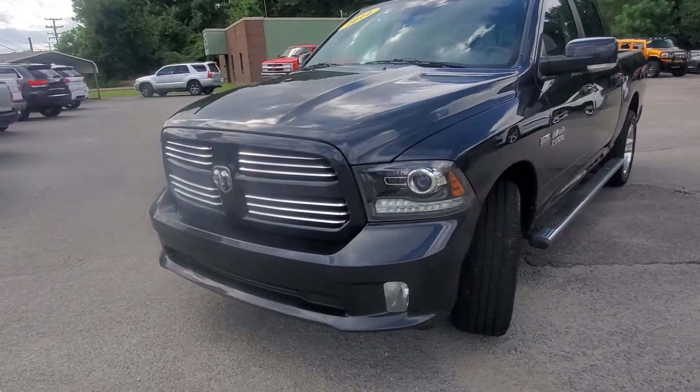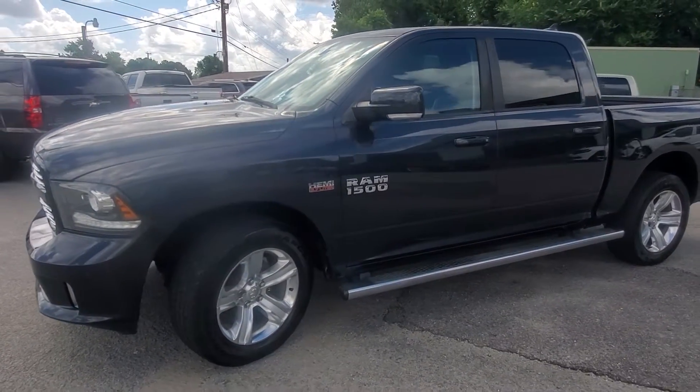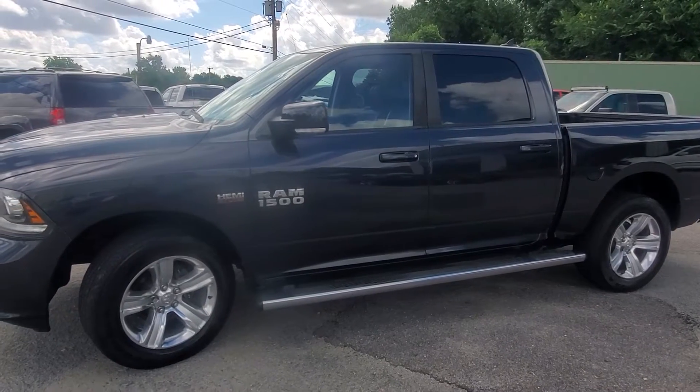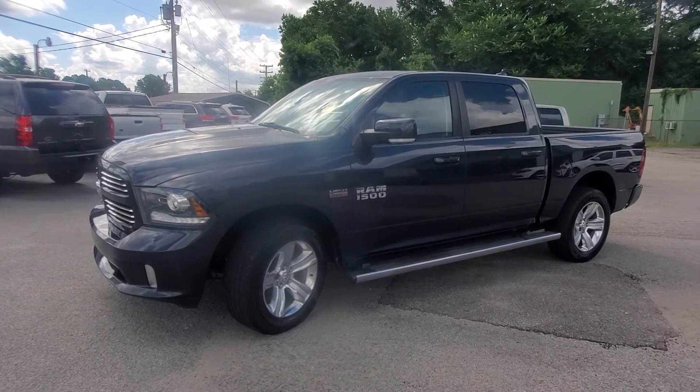We have tons of great financing options, warranty included, and shipping and delivery options are also available. Give us a call, let us know how we can help earn your business. Thanks for watching — as always, look forward to hearing from you.